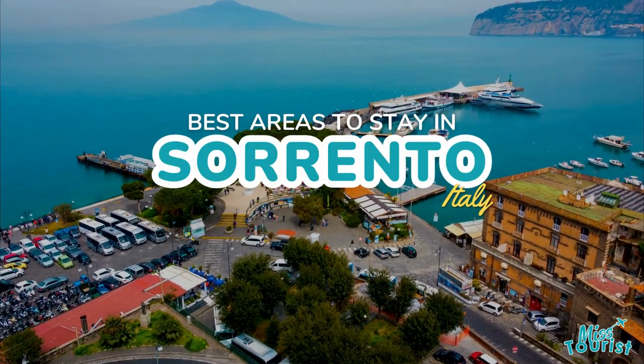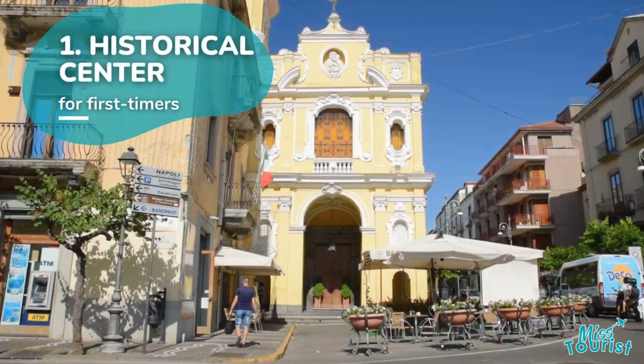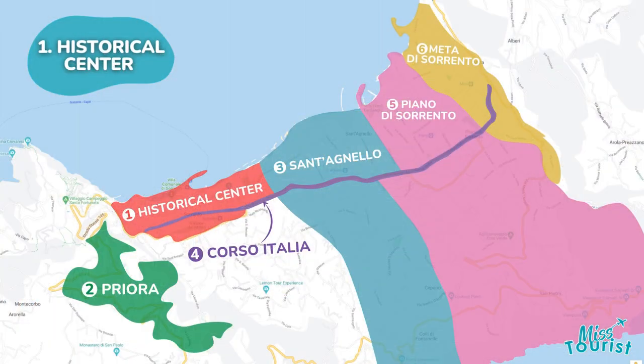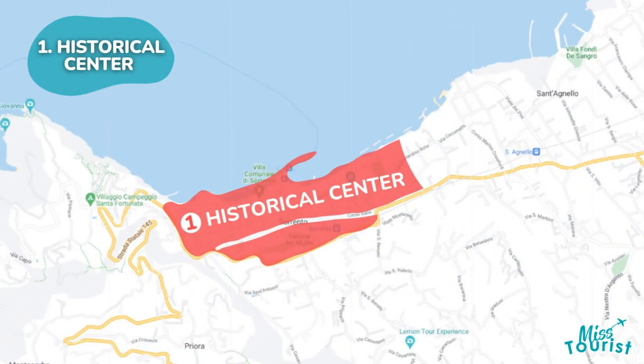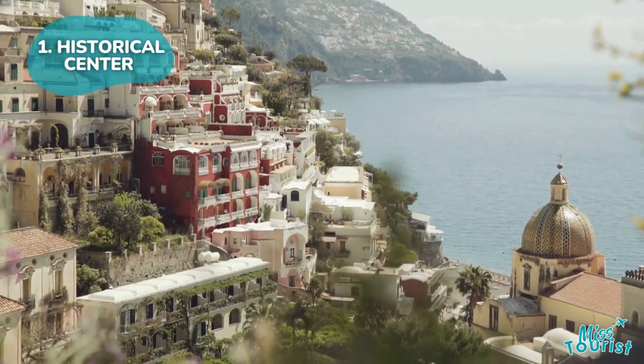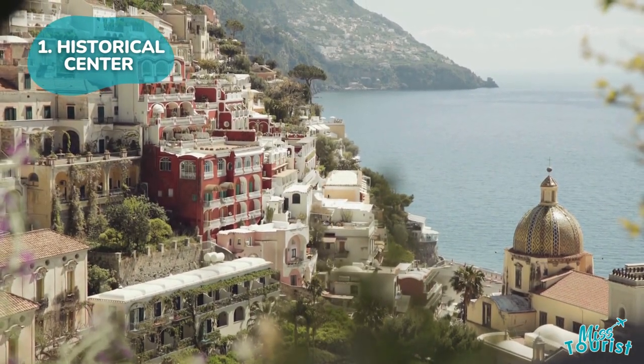Top areas and hotels to stay in Sorrento, Italy. Sorrento Center offers classic Italian charm with narrow streets, top restaurants, and attractions like the Cathedral of Saints Philip and James, Villa Comunale di Sorrento, and Museo Correale di Terranova. It's a great base for exploring the nearby Amalfi Coast towns.